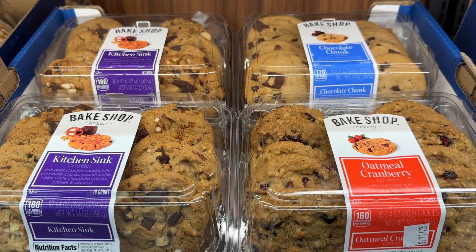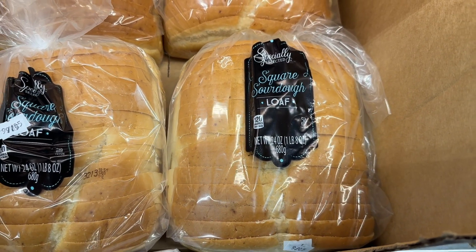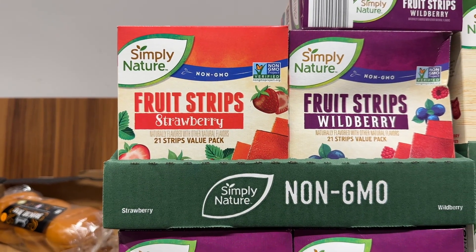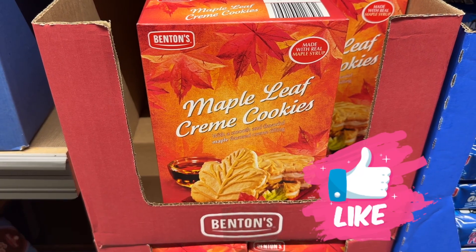Like any one of these cookies — they are all amazing. The sourdough bread is some of the best. The fruit strips are perfect for back-to-school; they are both good for our kids and us, and there's no red dye.